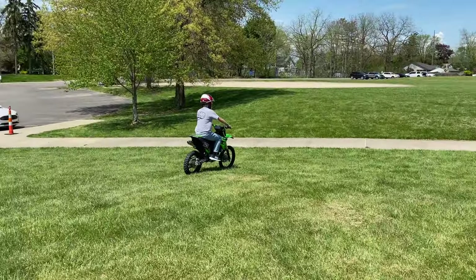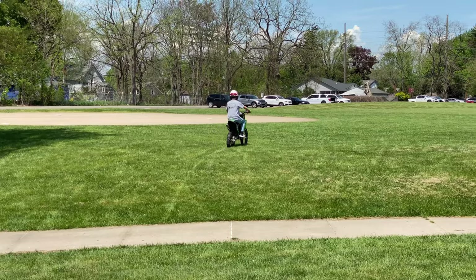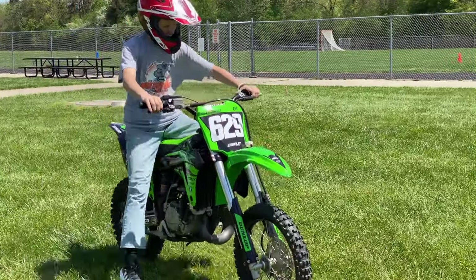Chase went first. He managed the bike well, running it in first and second gear at low RPM. After a few short laps he brought the bike back in and expressed some worries about how the bike has so much power it's like it wants to leap out from under him.